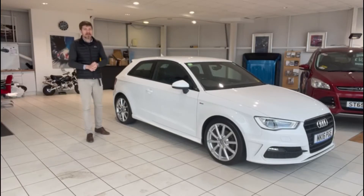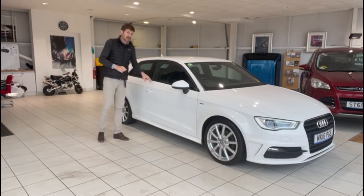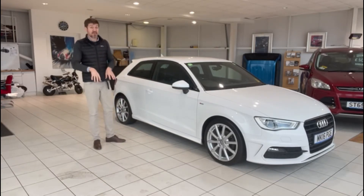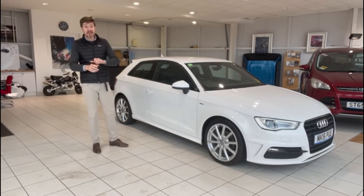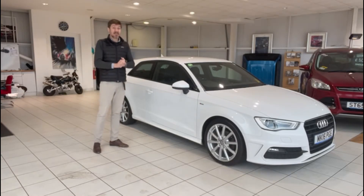Hello and welcome to another video walk around the car we've got for sale. Today we're going to take a look at this Audi A3 S line. It's a really nice little car. Before we do so, it's worth pointing out that whilst we're very much hoping we're showing perspective, we are still delivering a lot of cars across the UK, throughout Scotland and down in England. We can do finance remotely and we can do your part-exchange remotely as well. So in short, if you're interested in this car, no matter where you are, get in touch and have a chat with us.